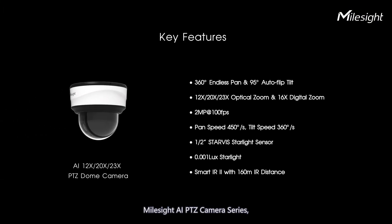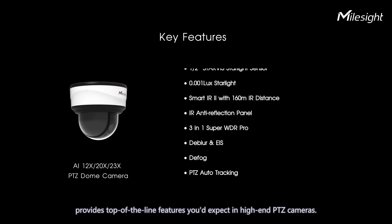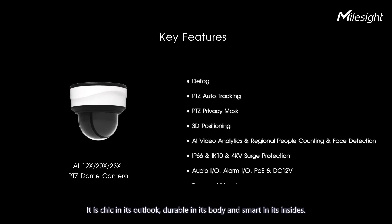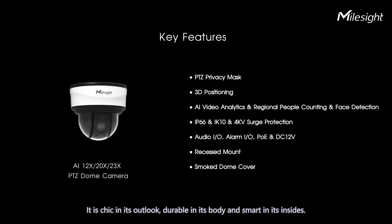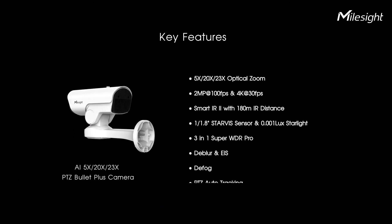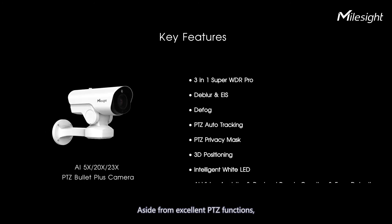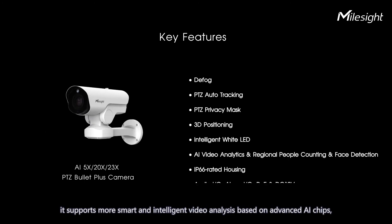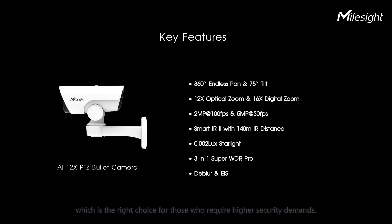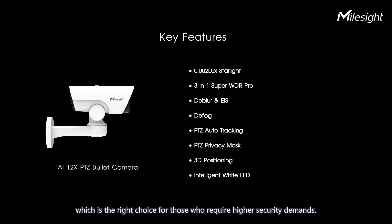Milesight AI PTZ camera series provides top-of-the-line features you'd expect in high-end PTZ cameras — striking in its outlook, durable in its body, and smart in its design. Aside from excellent PTZ functions, it supports smart and intelligent video analysis based on advanced AI chips, making it the right choice for those who require higher security demands.